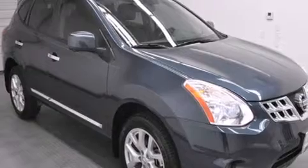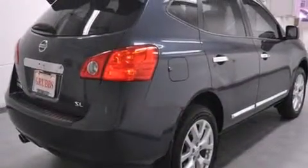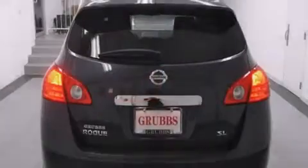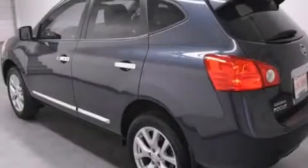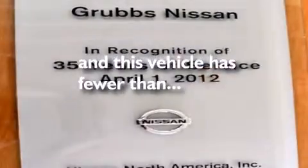Features include traction control and stability control systems, cruise control, full power accessories, side curtain airbags, a rear window defroster, variable valve timing, a rear spoiler, an anti-lock braking system, a chrome grille, and this vehicle has less than 3,000 miles.